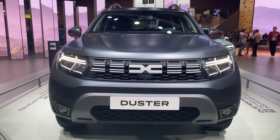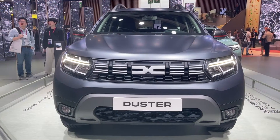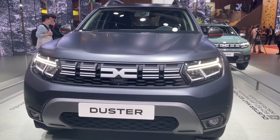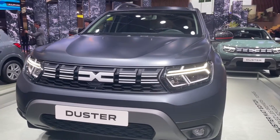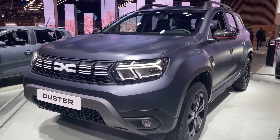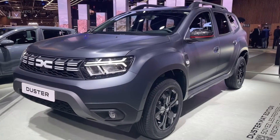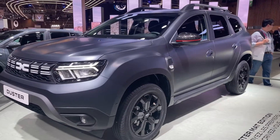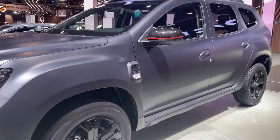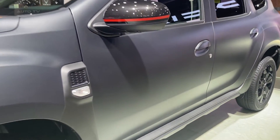The 2023 Dacia Duster marks a significant evolution in the budget SUV segment, underlining the brand's commitment to delivering high-quality, affordable vehicles. As a subsidiary of Renault, Dacia continues to leverage its parent company's extensive automotive expertise to enhance its offerings. The third generation of Dacia Duster builds on the success of its predecessors, boasting a range of updates and improvements to compete robustly in its segment.